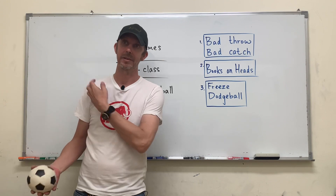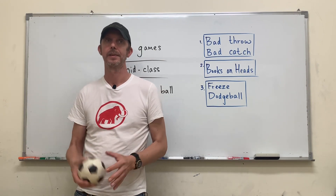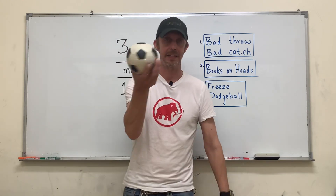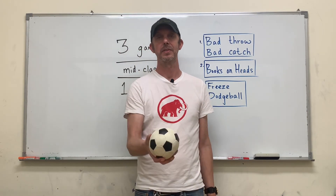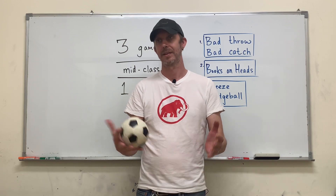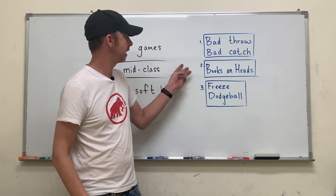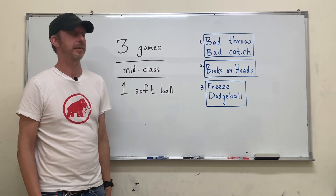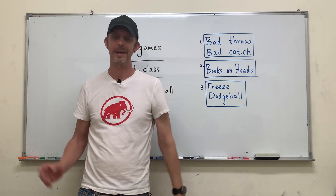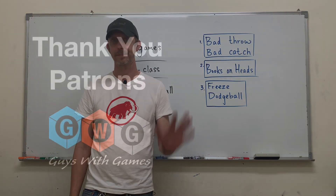If he hits somebody, that person is out and they need to do the English task. Whoever is out gets the ball, and before they sit down, they can choose the next person. Those are our three one-to-three minute games for the middle of class to give your students more energy to get back to work. Thanks again for watching — we'll see you again next week. Bye-bye.